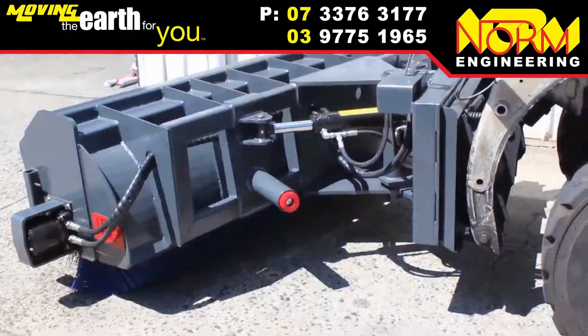Build quality is as you'd expect from Norm Engineering. As a market leader in the attachment manufacturer space, you know they're supplying you the lightest weight product with maximum strength, durability and functionality that maximises your efficiency.